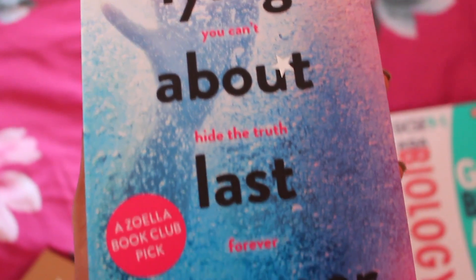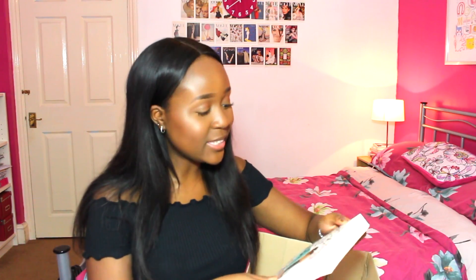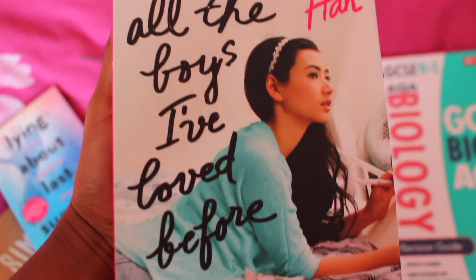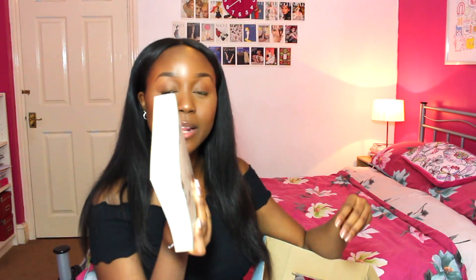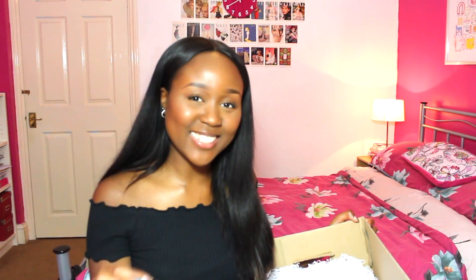There's also a book called 'Lying About Last Summer', and there's another novel — 'To All the Boys I've Loved Before' by Jenny Han, which looks so interesting. Then there are some chocolates by the company Green and Black — these are just perfect sized chocolates to have when you're doing a bit of revision, and you've got them in a bunch of different flavours.